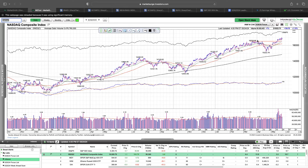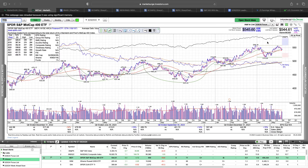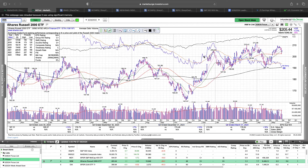NASDAQ — same thing, holding above those previous all-time highs and looks very constructive. Mid caps got hit on Thursday pretty hard, but notice the volume was pretty light. We held that 50 day moving average and reversed higher on Friday. Overall this chart looks constructive, just kind of building this base. IWM, similar to mid caps, held support at the 50 day and it looks like it's forming the right side of a handle. Overall, good action.